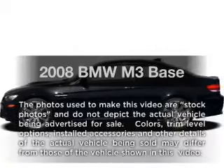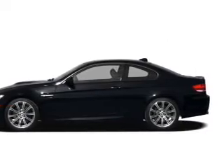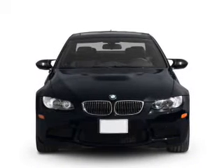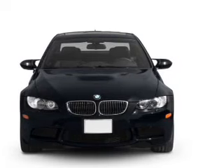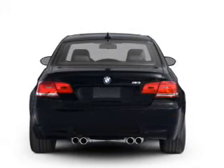Imagine yourself in this 2008 BMW M3. Everything you need under one roof with this great vehicle. With a powerful 8-cylinder engine connected to a smooth shifting transmission, anti-lock brakes help you bring your vehicle to a safe stop, and memory settings make for a more comfortable ride.